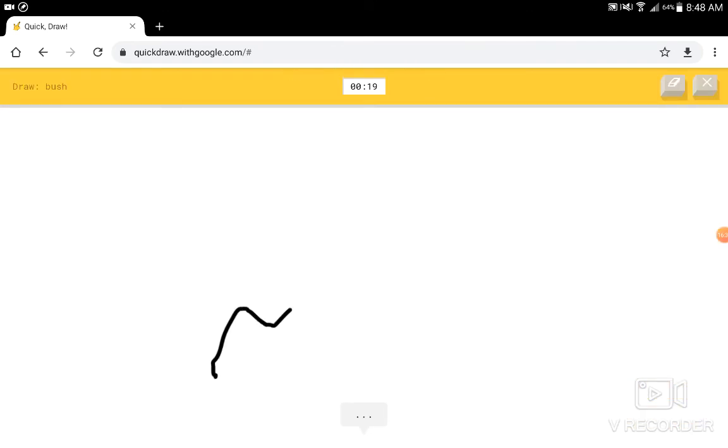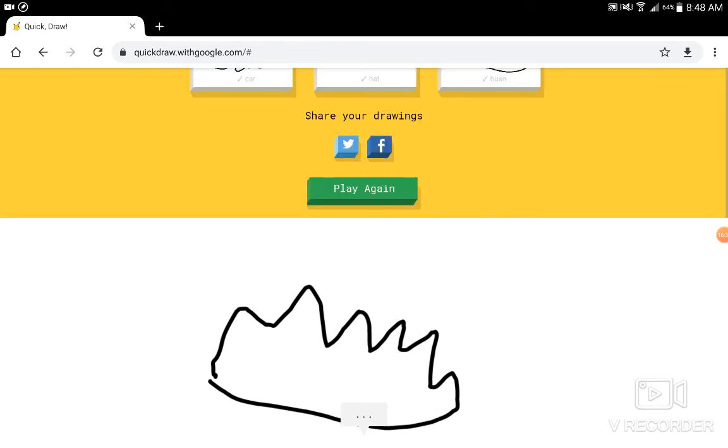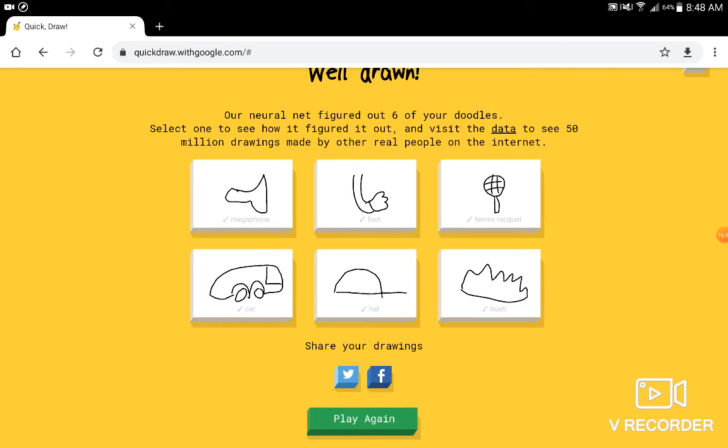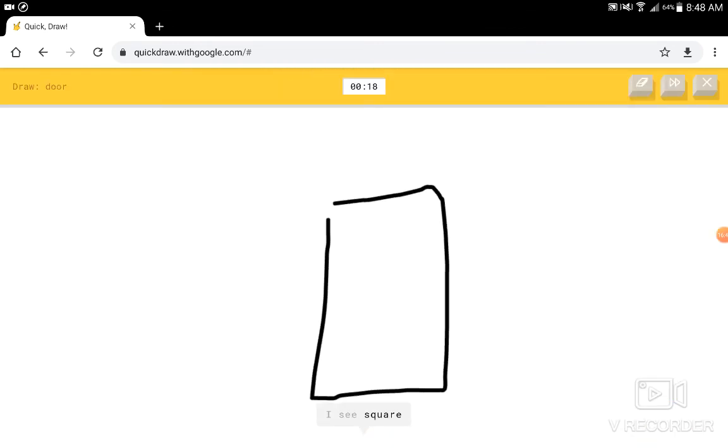Draw a bush. I see squiggle. I know — it has bush. Alright. Draw a door. I see square. I know — it has door. Cool.